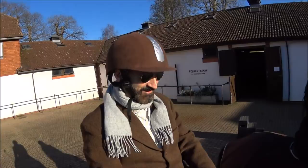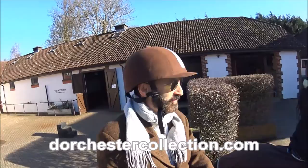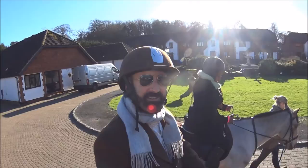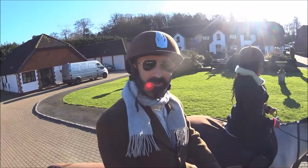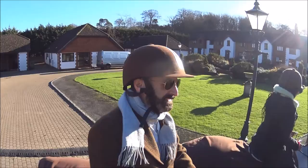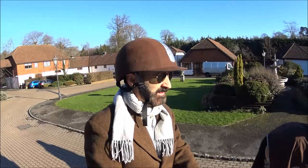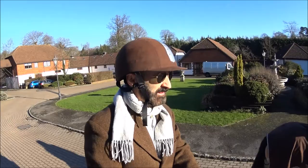It's Luxury Fred and we are here at the beautiful Coworth Park, the Dorchester Collection's country house luxury hotel about an hour outside London. As you can see, we are going on a little trail ride on some of their horses — this is a great equestrian property and the only luxury hotel in the world with its own polo fields. One of the activities you can do while staying here is go on a trail ride, and if you know how to play polo, you can play some polo too.